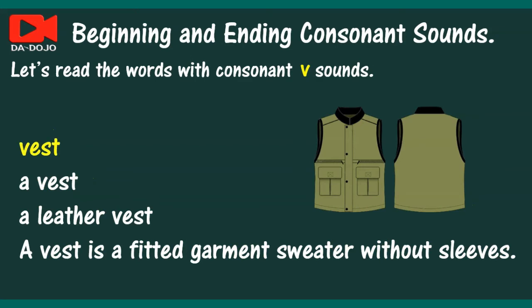Vest. A vest. A leather vest. A vest is a fitted garment or sweater without sleeves.